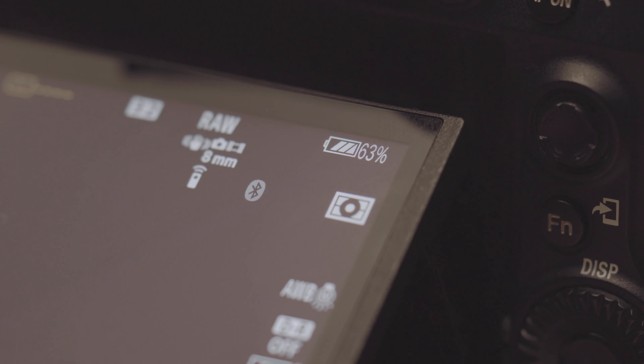One thing I noticed quite quickly was the battery life. I used to swap my battery after about 2–3 property shoots with the 6D. With the A7 III, I managed to get 5–6 shoots without feeling the need to swap batteries. I believe this is partially due to the Sony showing an actual percentage rather than a vague 3-bar indicator, so I know exactly how much battery life I have, which makes me feel more confident using the battery until it's near empty.